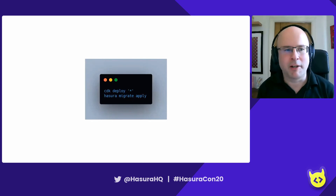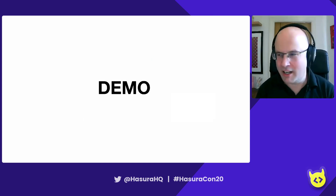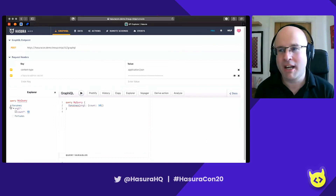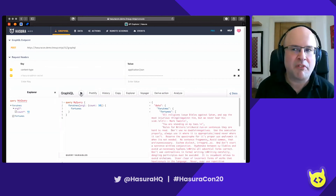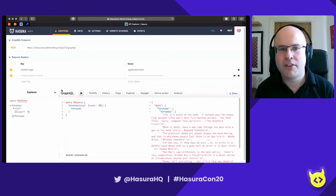Now we're ready to deploy. Simply run CDK deploy star, which will deploy all of the stacks. Then we can do Hasura migrate apply for your standard Hasura migration. Here's a quick demo of what we've just deployed. The schema is available here with the fortune action we added. We ask for 10 fortunes and run it — there are our fortunes back. The first time you run a Lambda function there's a cold start delay, but after that it's super speedy.